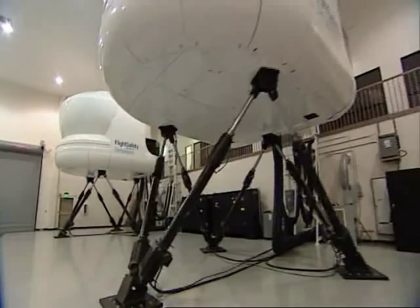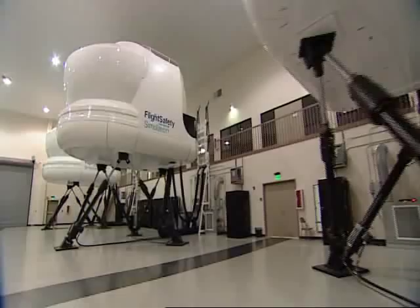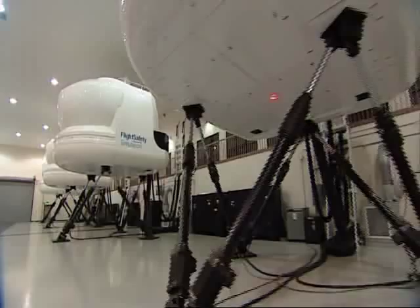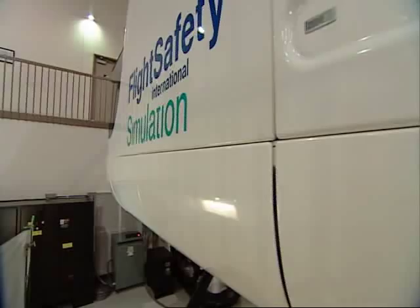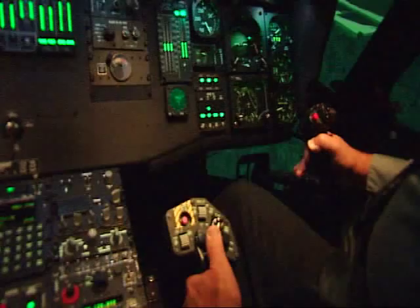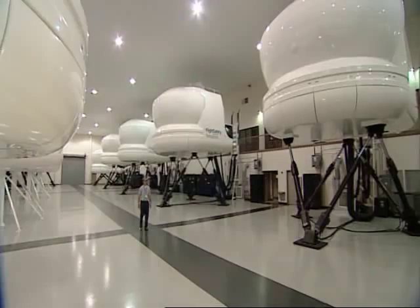In May 2006, the hard work of Moog FCS and FSI teams were rewarded when the Federal Aviation Administration of the United States granted the first Level D certification to an all-electric high-payload flight simulator. The simulator also earned the American military's ready for training designation. Despite widespread doubt that any all-electric simulator would qualify for extremely stringent FAA Level D certification, the Moog FCS and FSI teams achieved it.